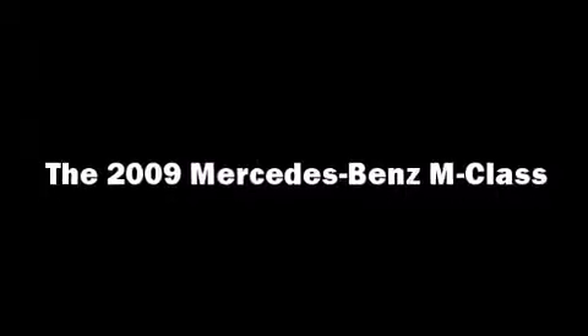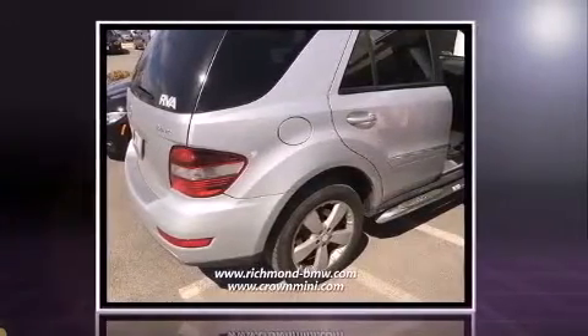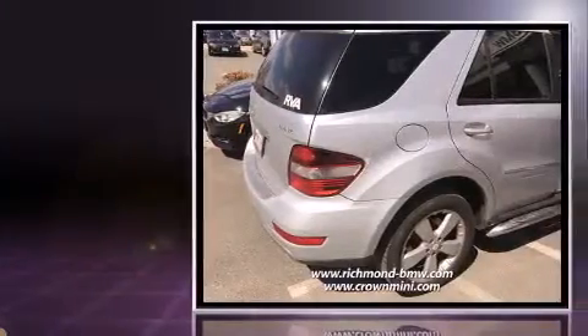Here's a great deal on a 2009 Mercedes-Benz M-Class. Under the hood, you'll find a six-cylinder engine with more than 250 horsepower. And for added security, Dynamic Stability Control supplements the drivetrain.